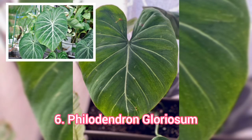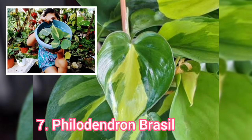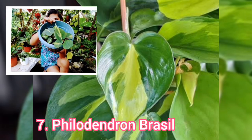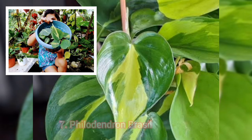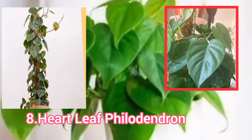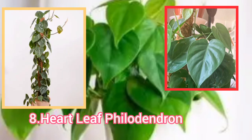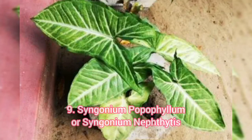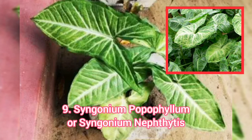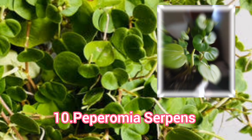Pelodendron Glorioso. Pelodendron Brasil. Heart Leaf Pelodendron. Syngunium Popopilum, or Syngunium Niptitis. Peperomia Serpents.